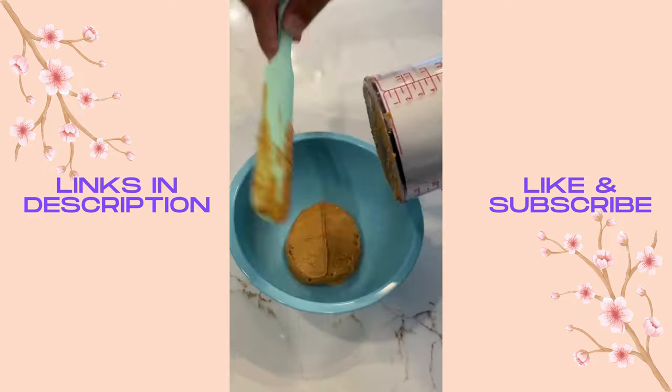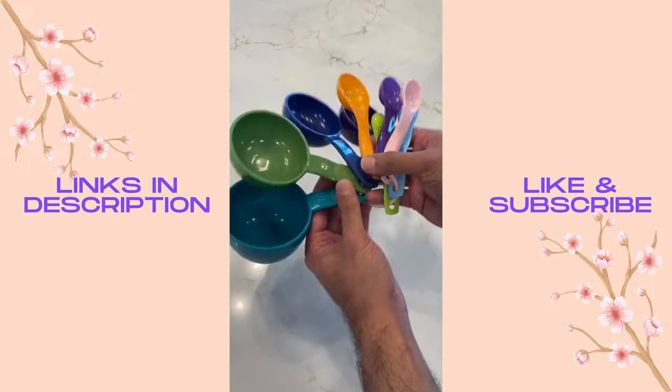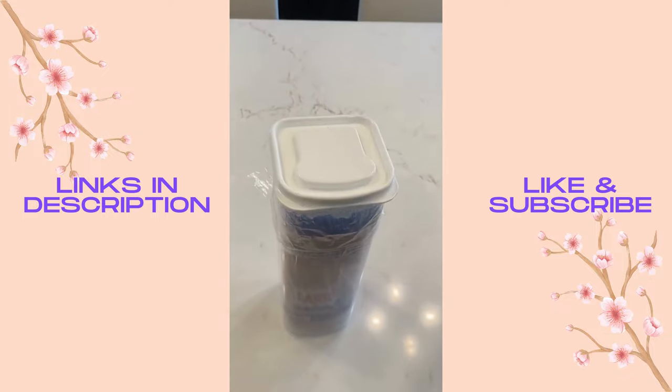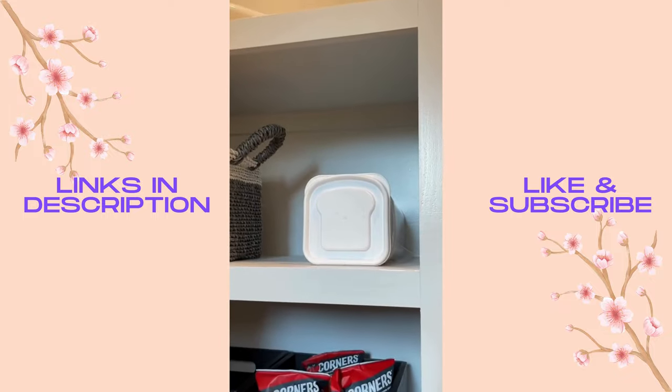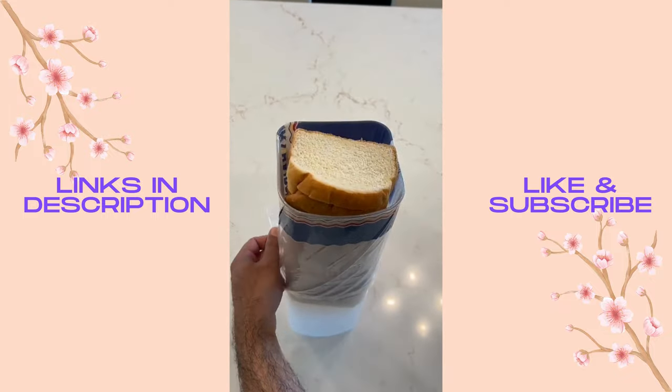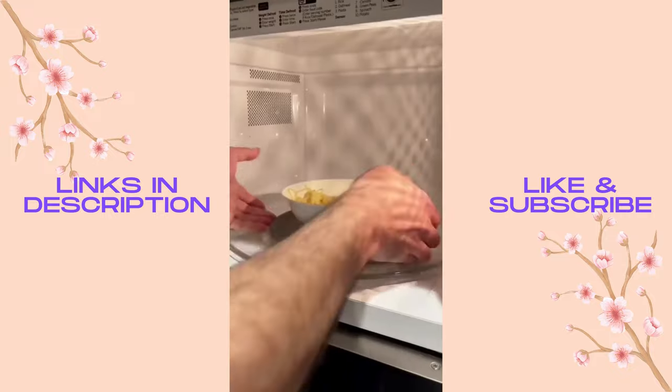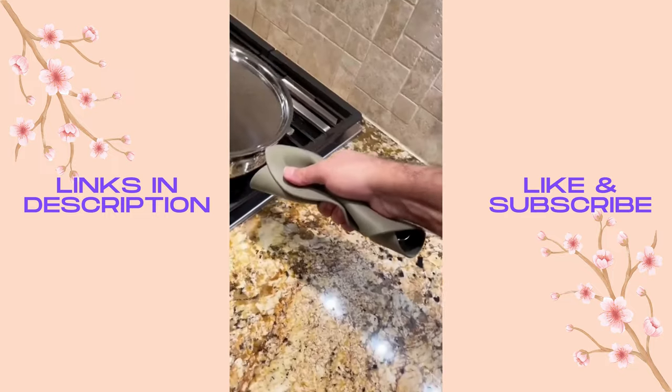This measuring tool lets you easily measure and dispense the exact amount of solids and liquids like peanut butter, milk, honey, and oil so you don't have to use any other measuring tools. This container lets you keep a bag of sliced bread fresher for longer — you can store it on the counter or pantry and it makes it super easy to dispense one slice at a time.